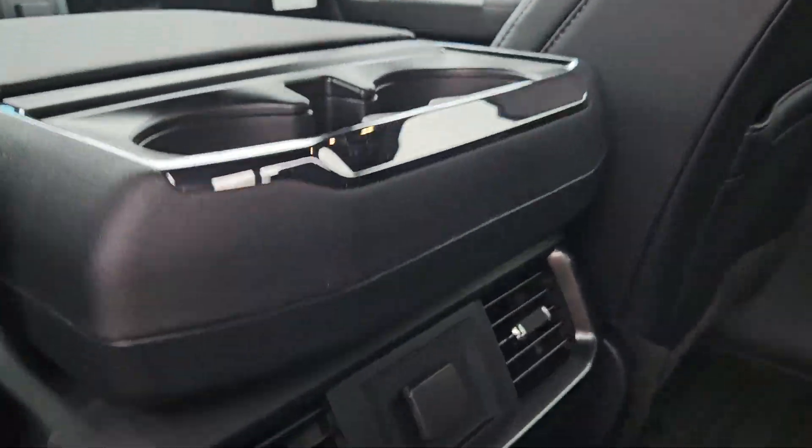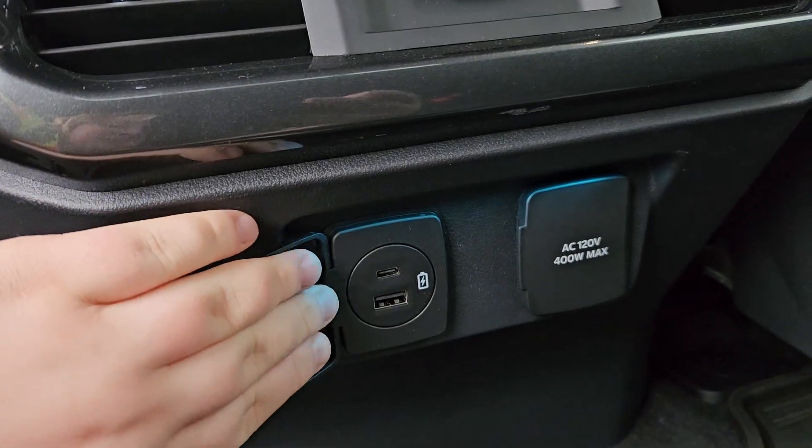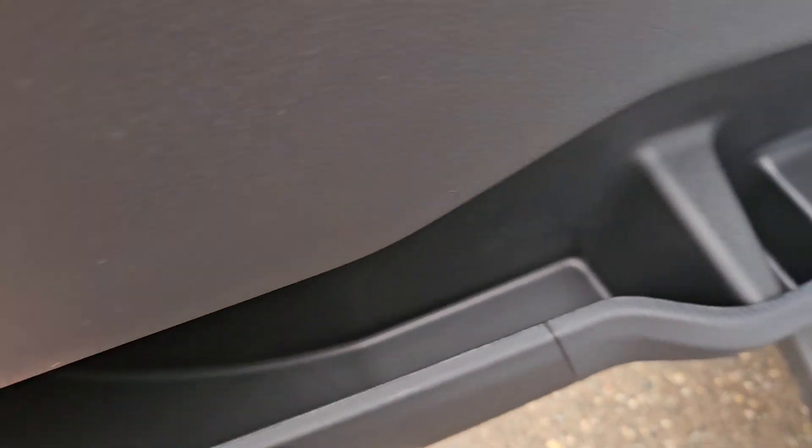We have two cupholders back here, a 12-volt outlet, as well as a USB-C and a USB. We have a 120-volt outlet right there, and we have plenty of door space for whatever you need.